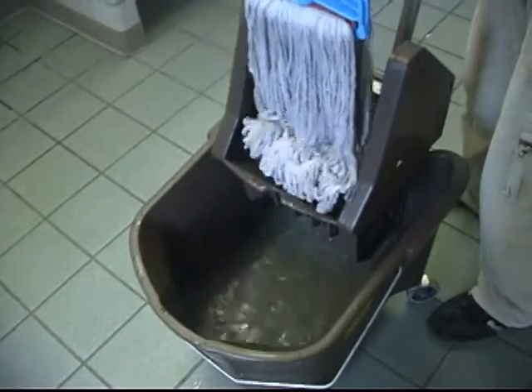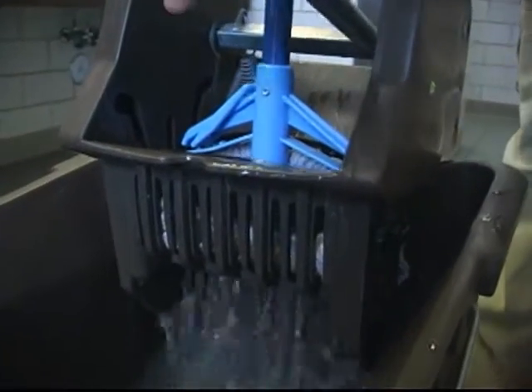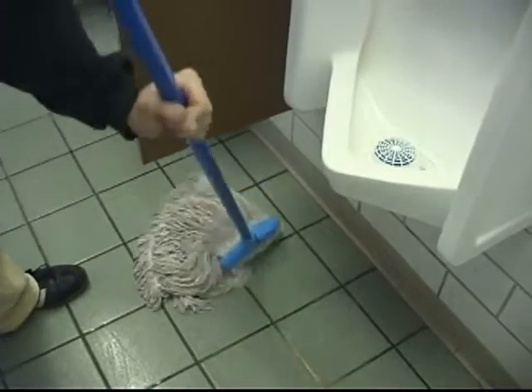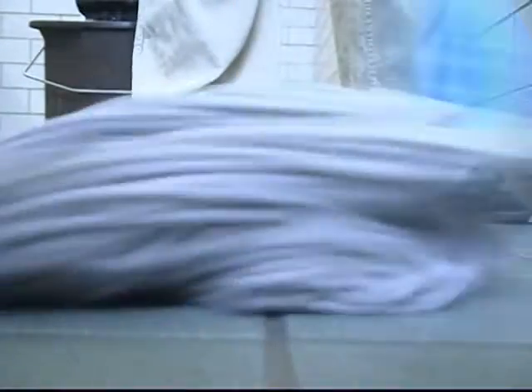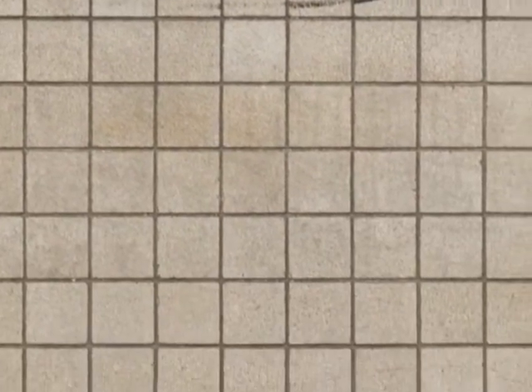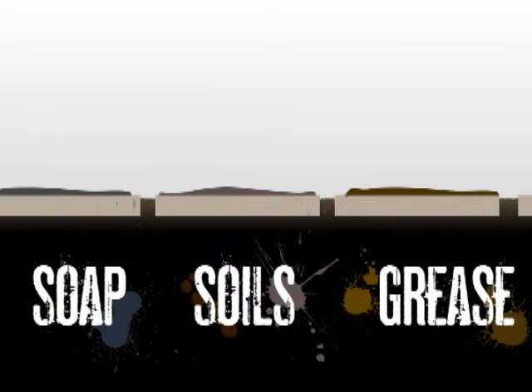Unfortunately, mopping — the cleaning method most facilities rely on — doesn't stand a chance against this daily assault of soils and oils. In fact, it almost always makes matters worse. To begin with, many kitchen and restroom floors are constructed of porous red or gray quarry tile. Over time, greased soils and soap can actually fill the pores and bond to the tiles.